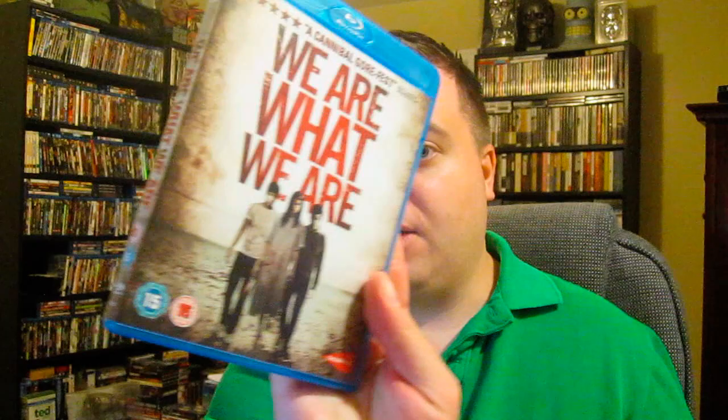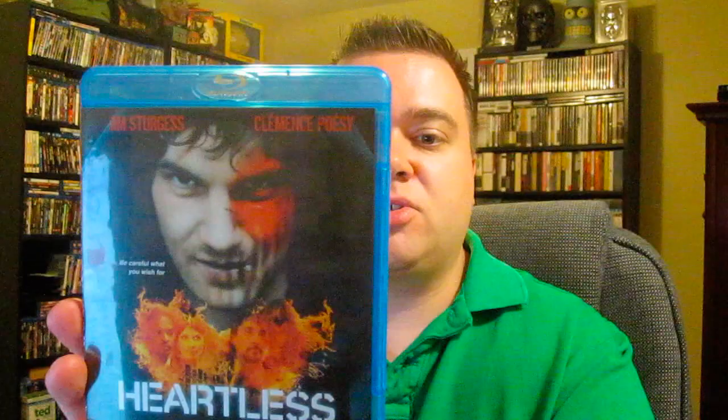Next up is the UK release for We Are What We Are — I haven't seen it yet. I know they remade it already and I believe it's a cannibal movie. Looking forward to checking that one out. Next up is Heartless — another Canadian release. I've seen clips and trailers and it looks pretty creepy — shadowy creatures from what I remember. It looks creepy.